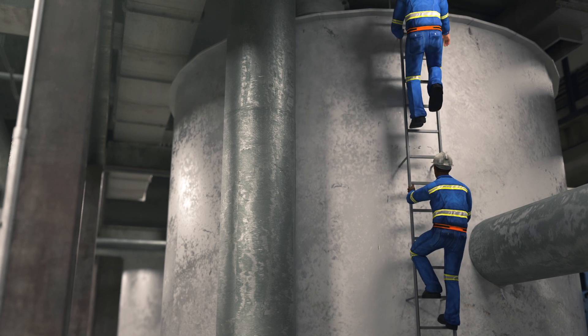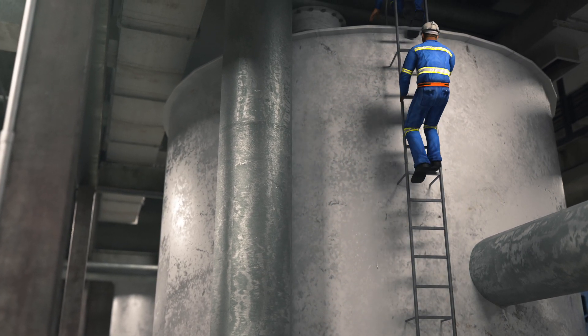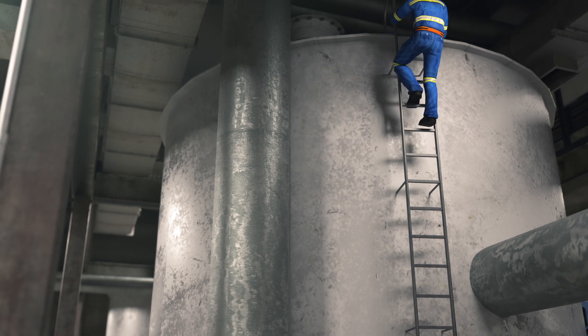An emergency response was initiated and two other workers climbed on top of the inside tank to render assistance. Both of these workers also collapsed.